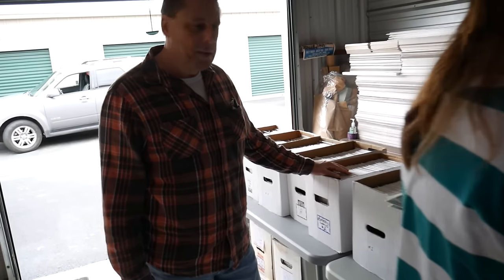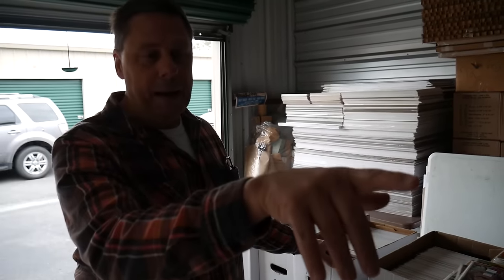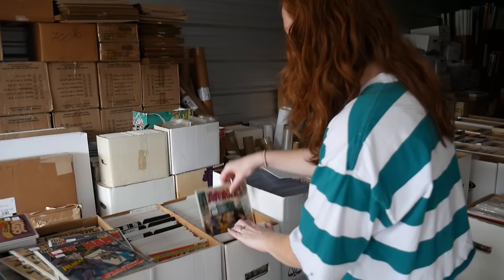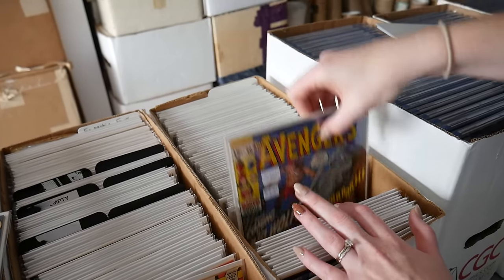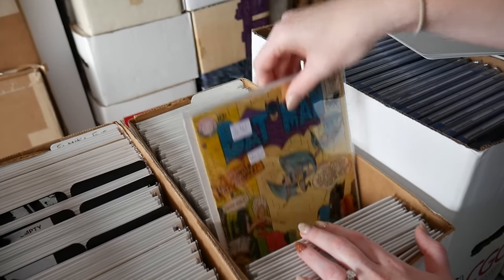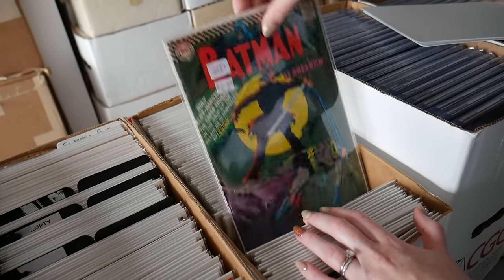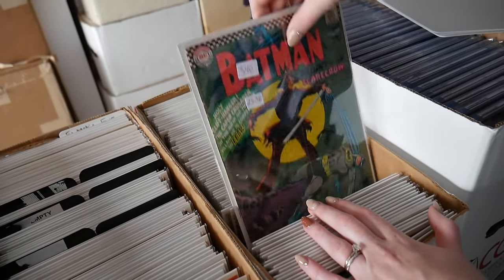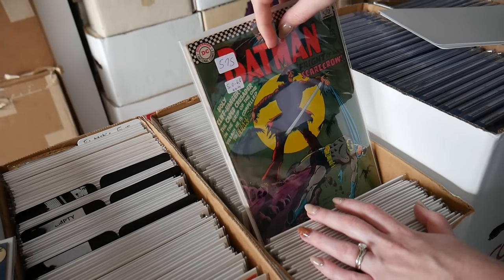Where do you get a lot of these from? Chris says he specializes in first appearances — that's what everybody wants. For show stock it's all first appearances and number ones. There's also box stock in the back boxes. We spot a nice 10-cent Batman and lots of iconic books. Definitely going to be a great sale for people trying to pick up keys or iconic covers.